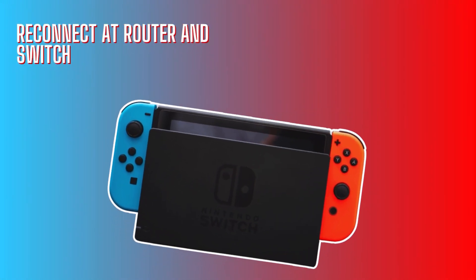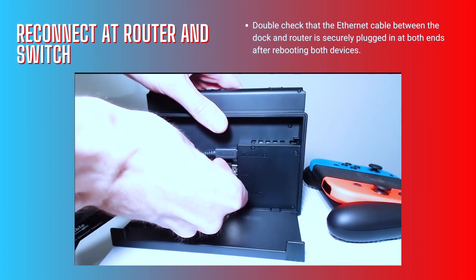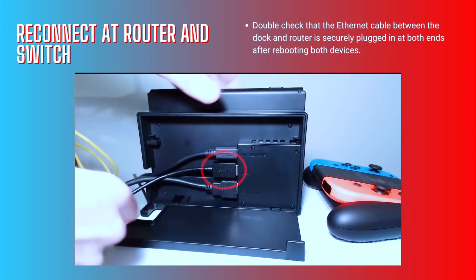Reconnect the router and Switch. Double-check that the ethernet cable between the dock and router is securely plugged in at both ends after rebooting both devices.